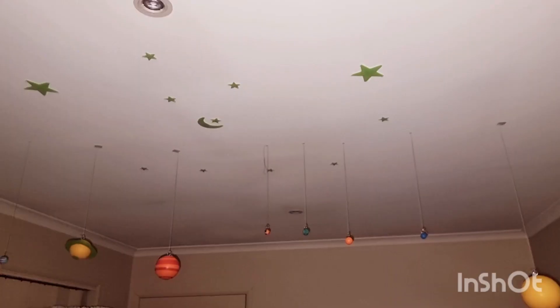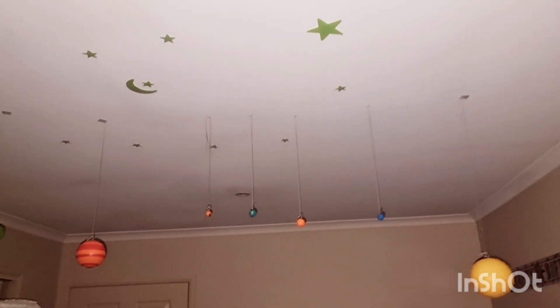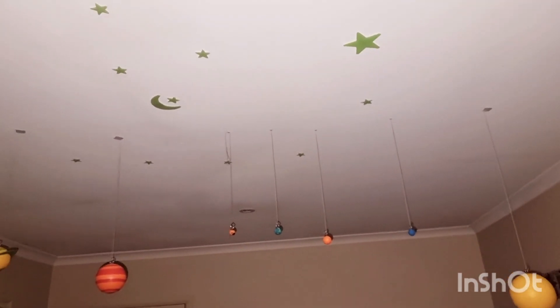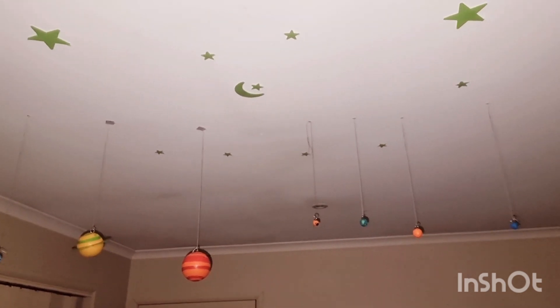Uranus rotates on almost a 90 degree axis, orbiting the Sun like a rolling ball. Neptune is dark, cold, windy, and rainy. This is the planet set we stuck on the ceiling — they glow in the dark like stars. I love it! I will not be scared at night and I'll have good dreams.